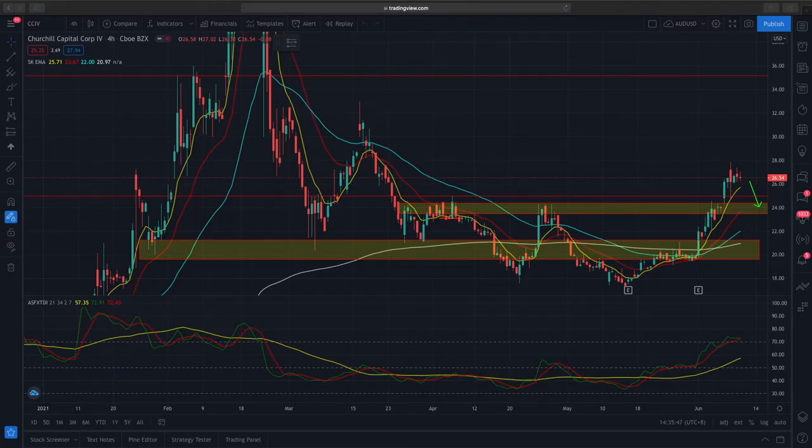Hi, welcome to the market outlook. Today we'll be looking at Lucid Motors to see what the technical analysis is right now for Lucid Motors, ticker CCIV, and also what are the trades that I'm in, the profits or losses, and what are the open positions remaining. Let's dive straight into this.